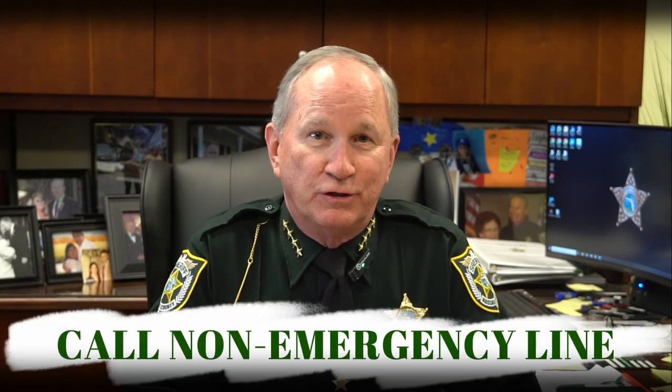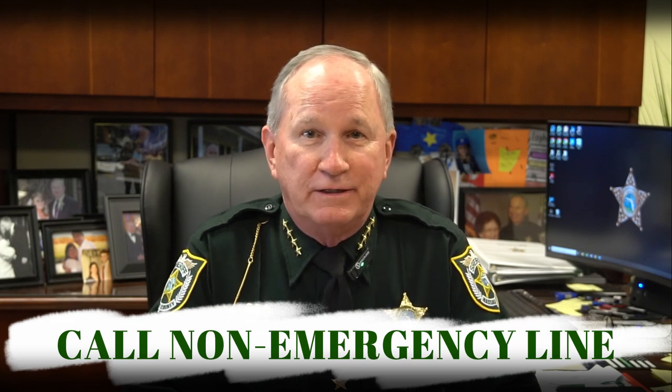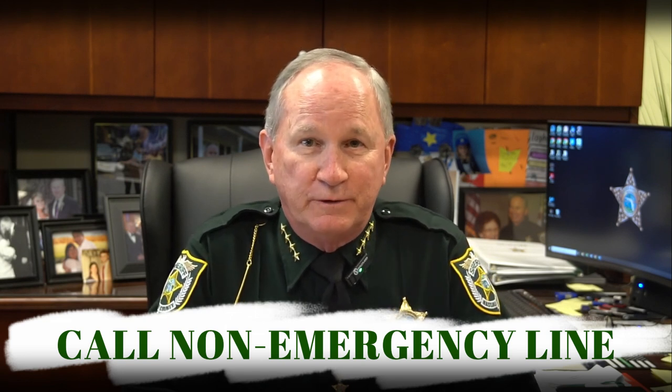Number two: call a non-emergency line. Not sure the situation is urgent enough for a 911 call? All agencies have a non-emergency line you can call in less urgent situations. Check your local sheriff's office website for the non-emergency number, and save it in your phone so you have it on hand when you need it.